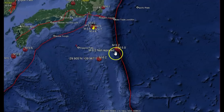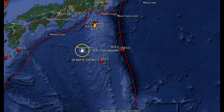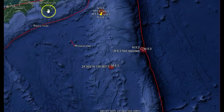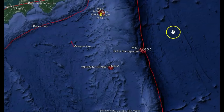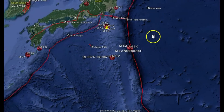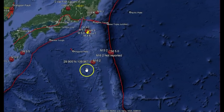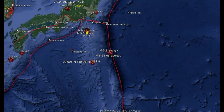We got the Japan Trench over here. We got the Philippine plate moving towards all slightly northwest. And then we got the Pacific plate. This is an area of subduction, and then it comes back up and forms different little islands.